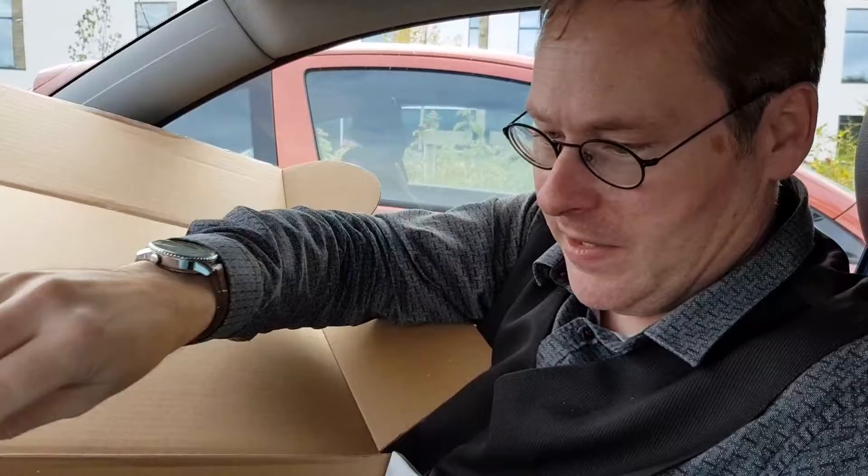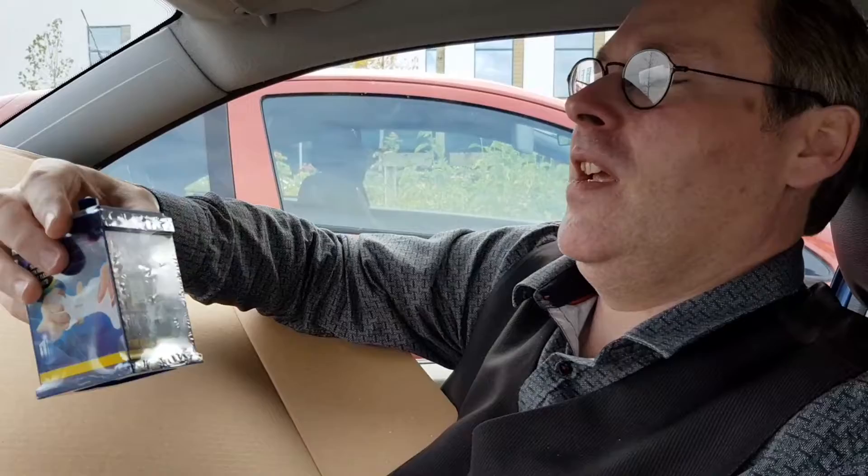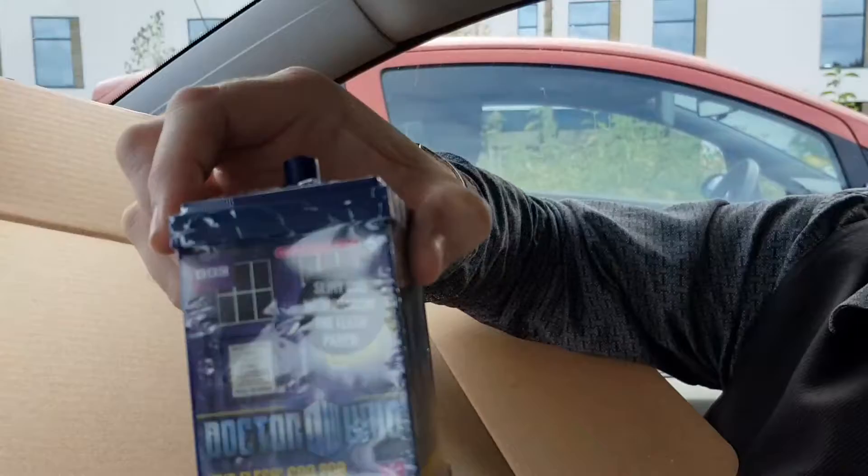We have a Doctor Who mug of Peter Davison. That's good. We have something heavy — Doctor Who the flesh slime with random parts. Hopefully that hasn't gone off.